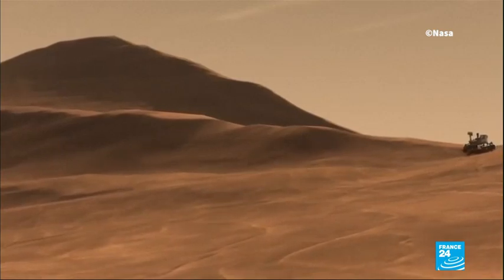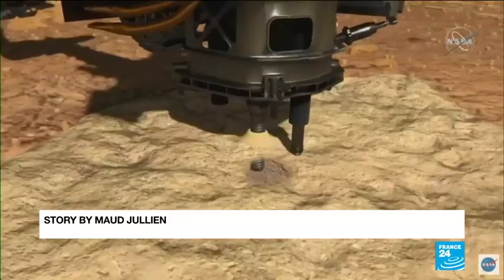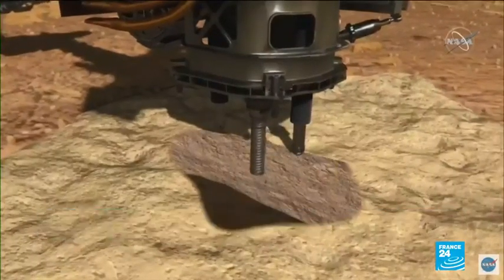Over the summer, the rover will also start drilling for samples to send back to Earth, all of which will be analyzed in search of signs of life.